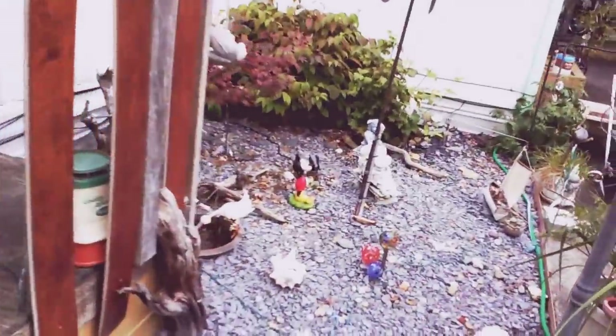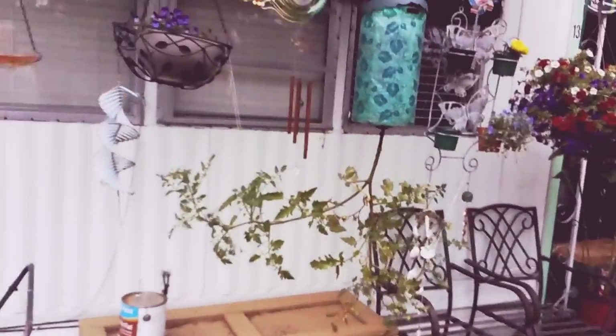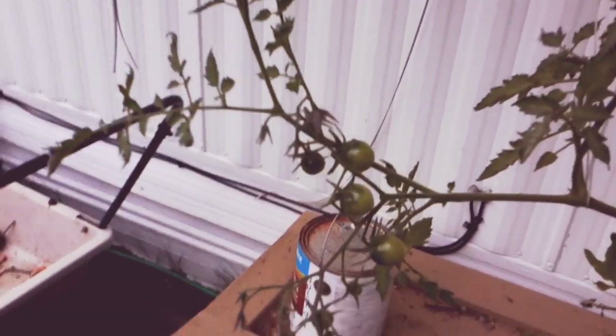Anyway, that's the garden — that's what I've been doing over the summer. This is an experiment I'm doing: I found this topsy-turvy type thing and I put a tomato plant in it. It doesn't look all that good but it's starting to come back — got a few tomatoes on there.